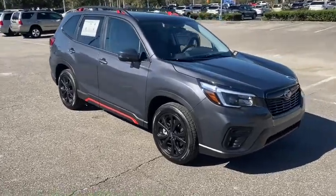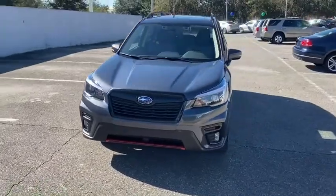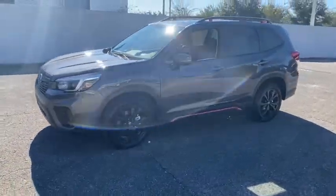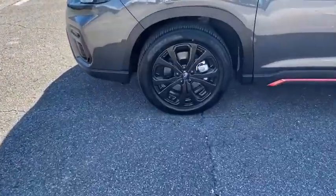We are pleased to show you the 2021 Subaru Forester. The Subaru Forester is a sensible, practical, and affordable vehicle. It has an impressive, comfortable ride and handles well. Here are some of this vehicle's great options.